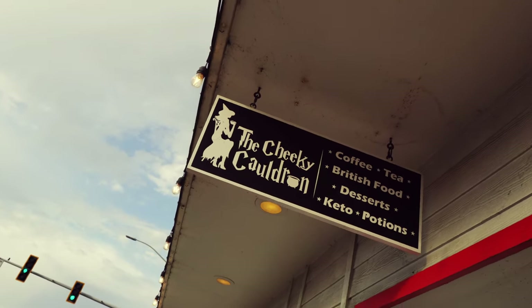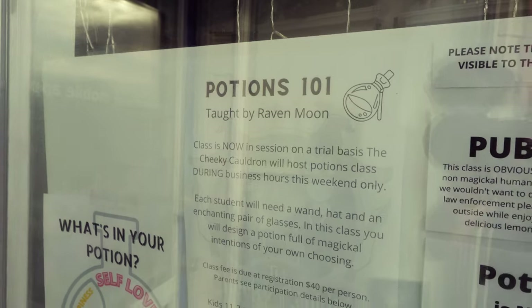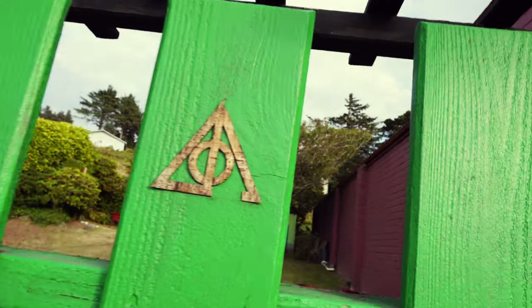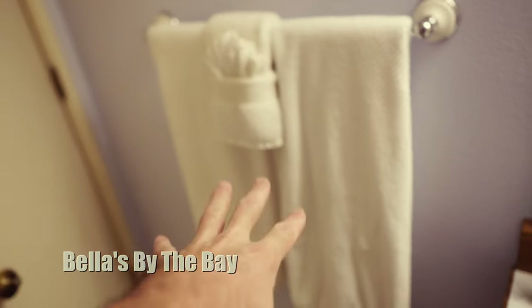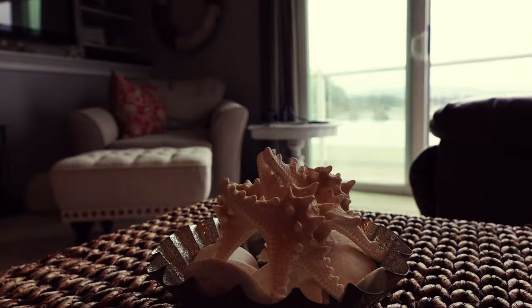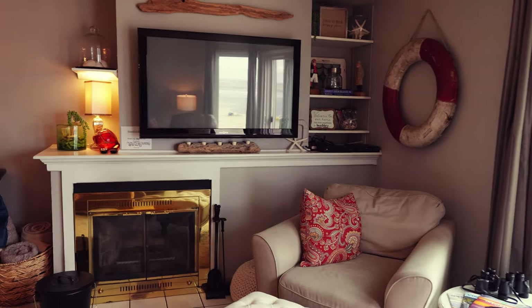While you're out and about, don't forget to stop by the Cheeky Cauldron, a Harry Potter themed coffee shop — unfortunately it was closed the days we were there. Back in the condo, there's plenty of towel storage and they definitely don't skimp on towels. Before we go into the bedroom, we're going to show you what I'm sure you're here to check out most, which is the ocean view.